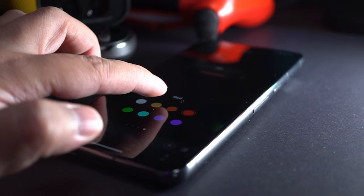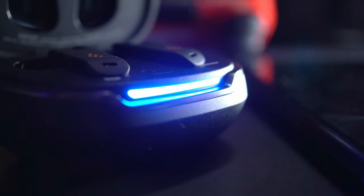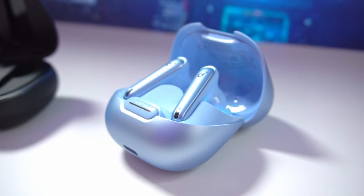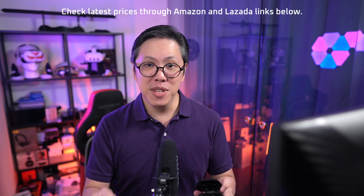What we're going to do in this video is see how the Neobuds Pro 2 performs in terms of active noise cancelling, call quality, and sound, compared to the Soundcore Liberty 4NC. After that, we're going to talk about some pros and cons as usual. Links in the description if you want to check the latest prices of these earbuds, and if you want to see more reviews from this channel, get subscribed and tap the bell button to stay notified.